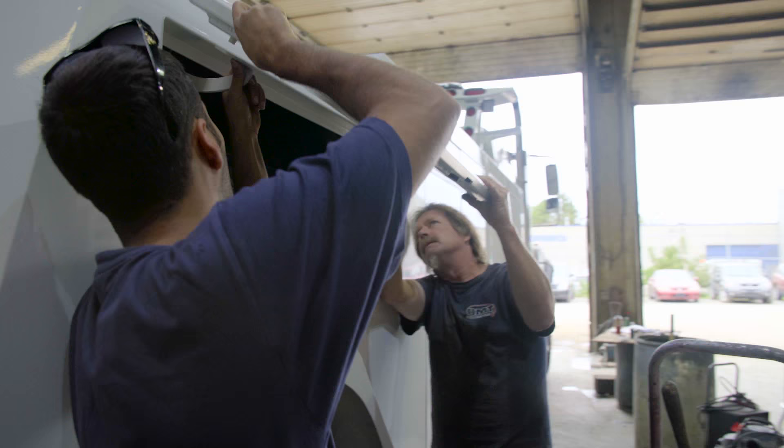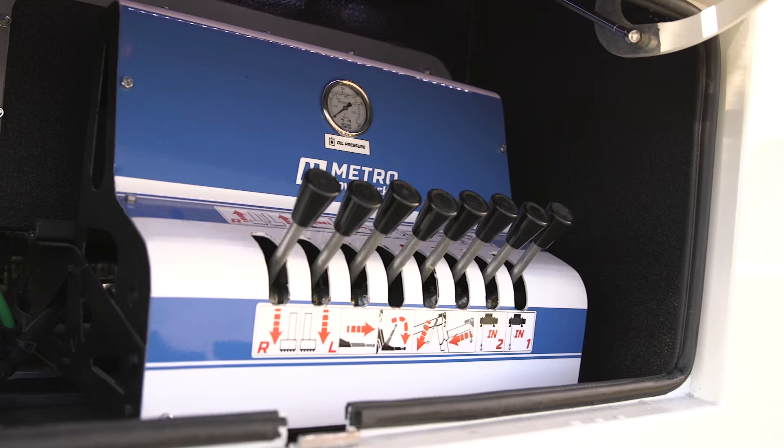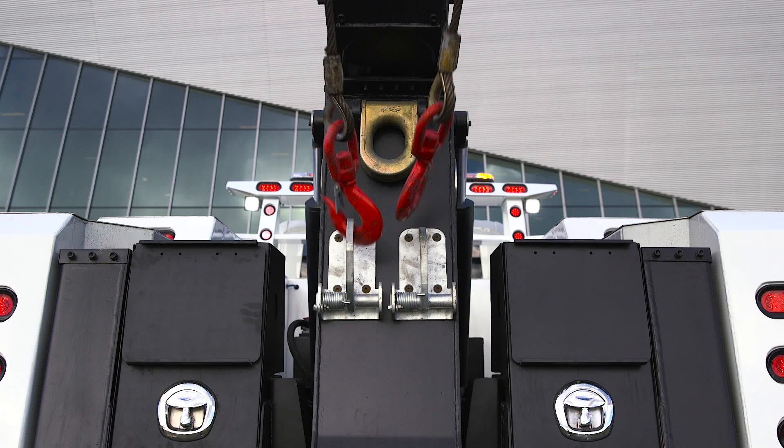The INT 16 combines functionality and simplicity with integrated manual dual control stations, with easy-to-access free spools and independent tensioner toggles located in each control panel.